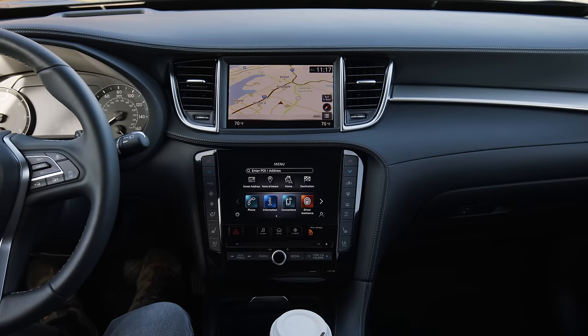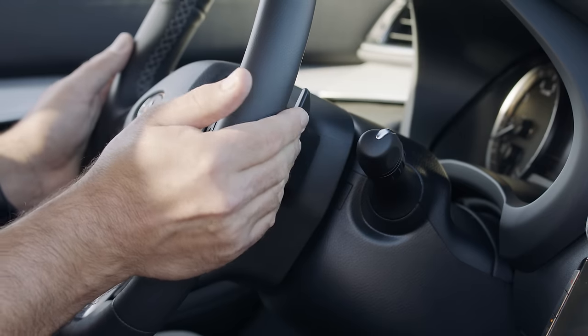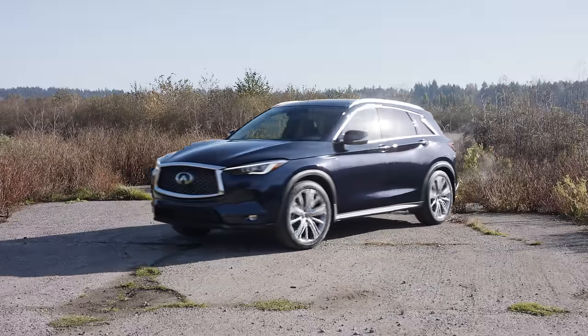Special drive programs include sport, standard, eco, and a personal option. Even though this is a CVT, Infiniti also included paddle shifters so you can roll through simulated gears.